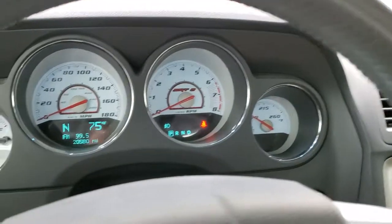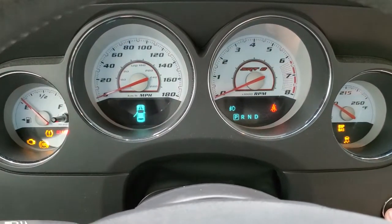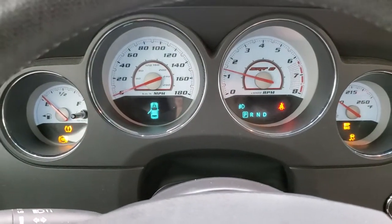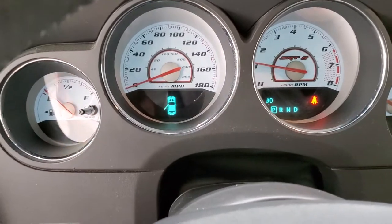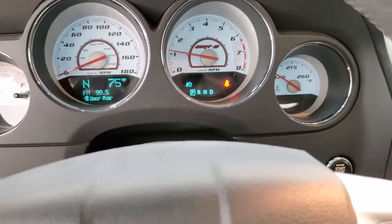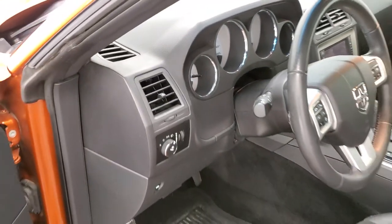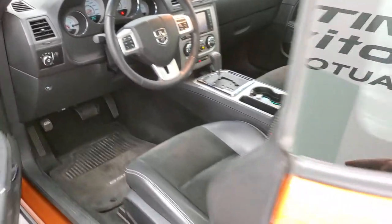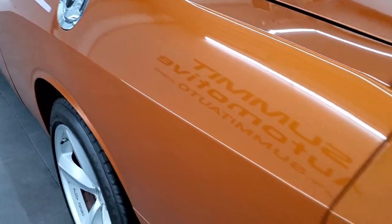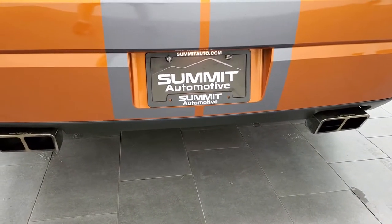We will start it up and then take a quick look under the hood. Starts right up — no check engine lights or anything like that. Sounds really good.